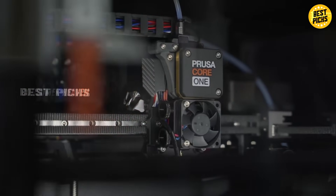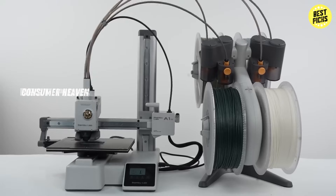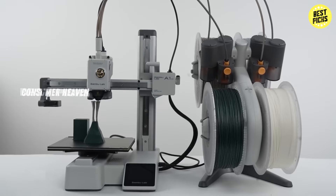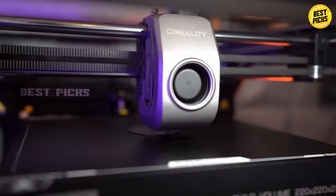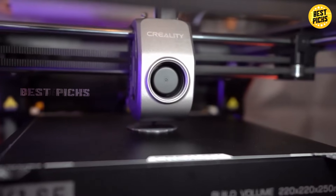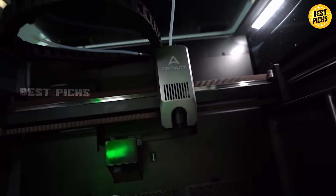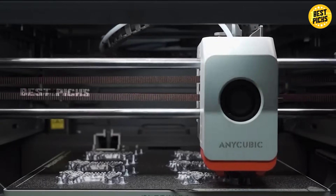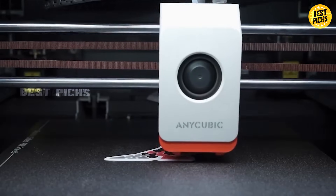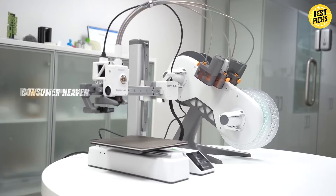Hey everyone, welcome back to Best Picks, your trusted spot for the best Amazon deals and reviews. If you're thinking about stepping into 3D printing in 2025, this is the video for you. I've added all the Amazon best deal links in the description below, so make sure to check today's prices because some of these printers are on limited time discounts.